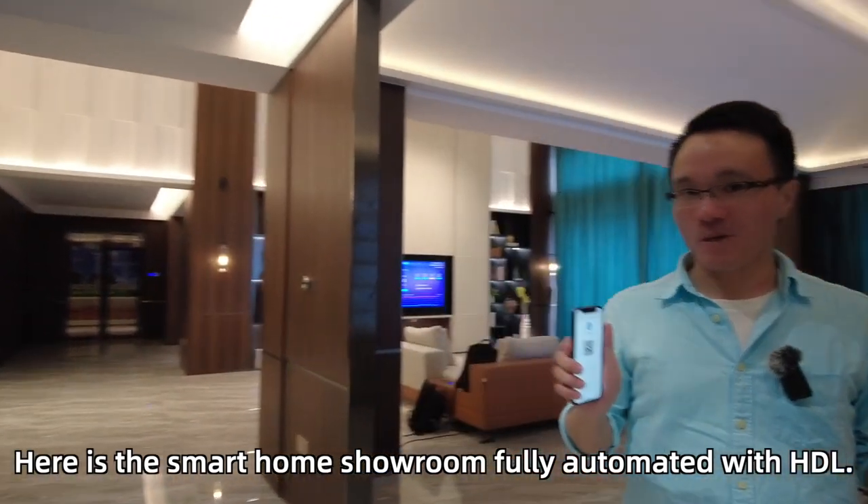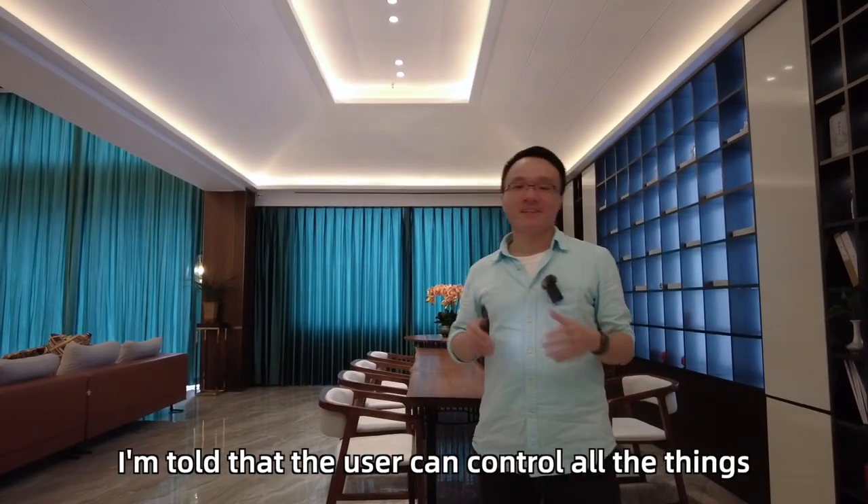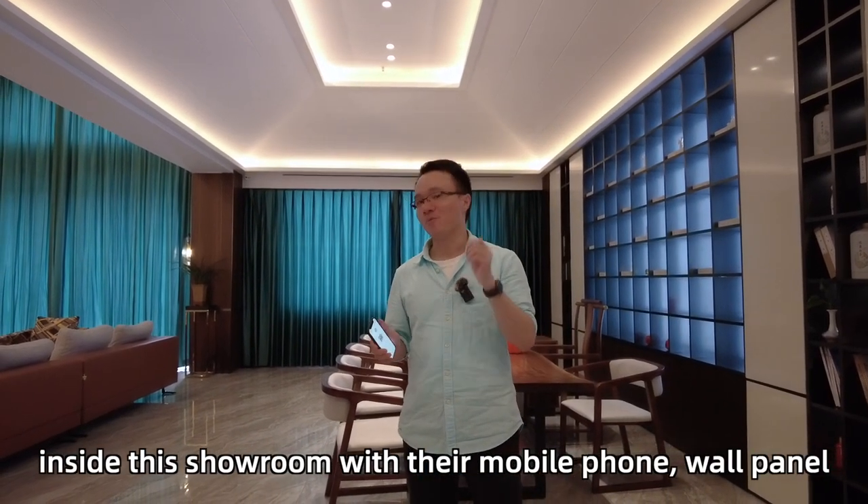Here is the smart home showroom, fully automated with HDL. The users can control all the things inside this showroom with their mobile phone or wall panel.